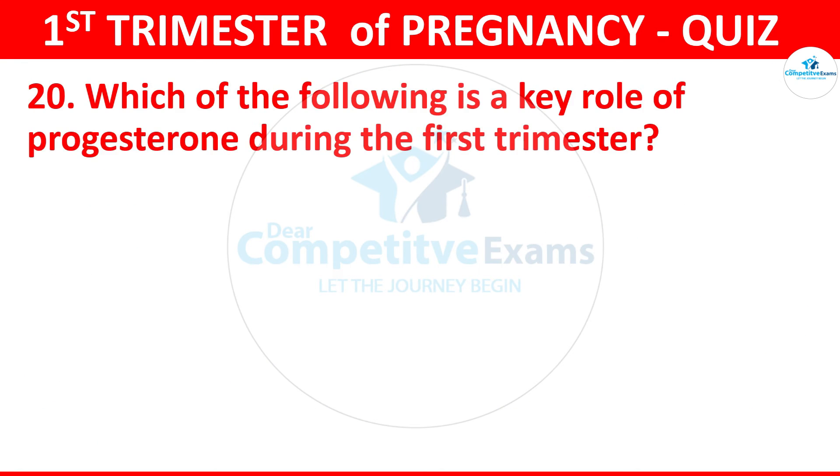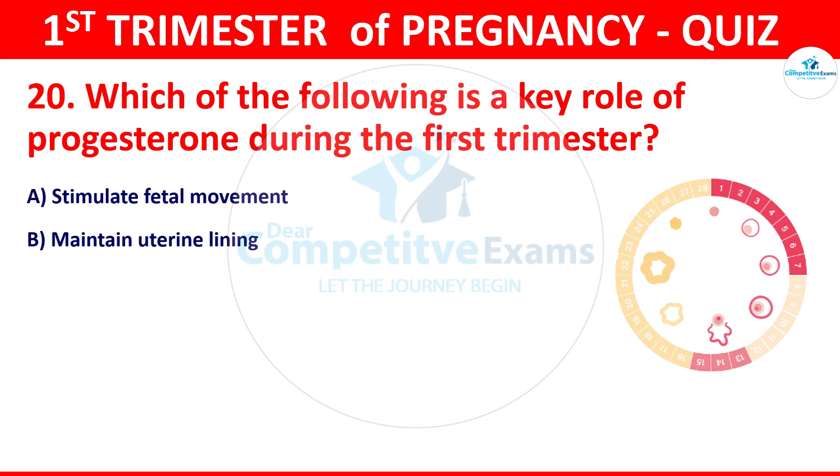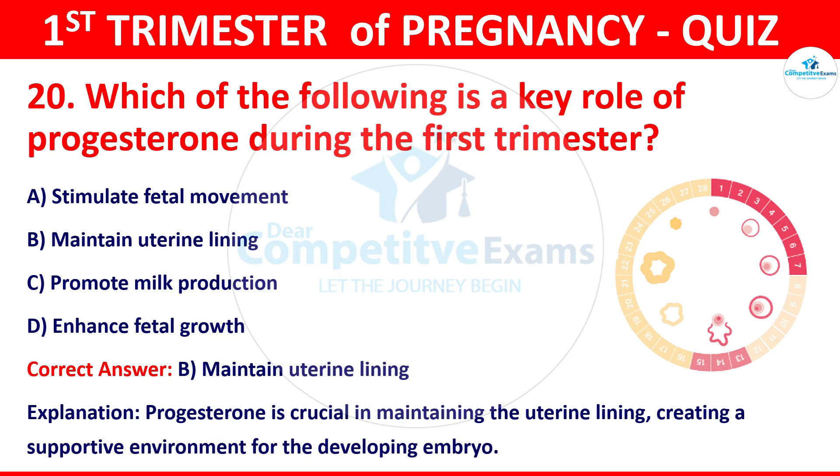Question 20: Which of the following is the key role of progesterone during the first trimester? Stimulate fetal movement, maintain uterine lining, promote milk production, or enhance fetal growth. The correct answer is maintain uterine lining. Progesterone is crucial in maintaining the uterine lining, creating a supportive environment for the developing embryo.